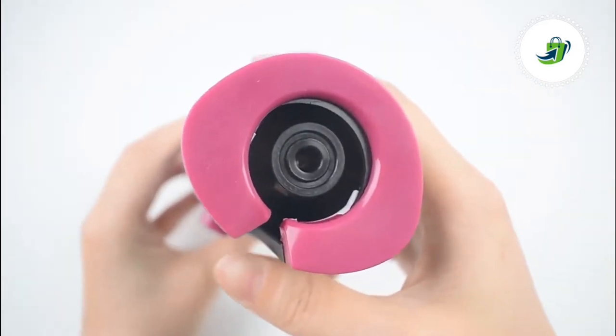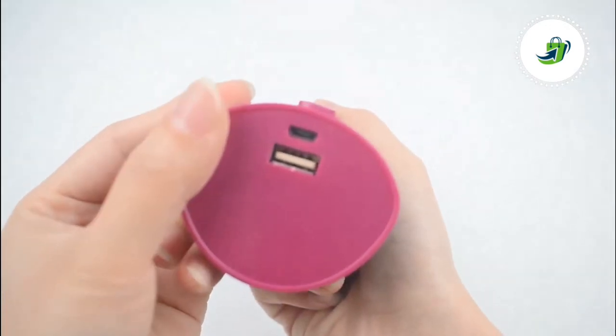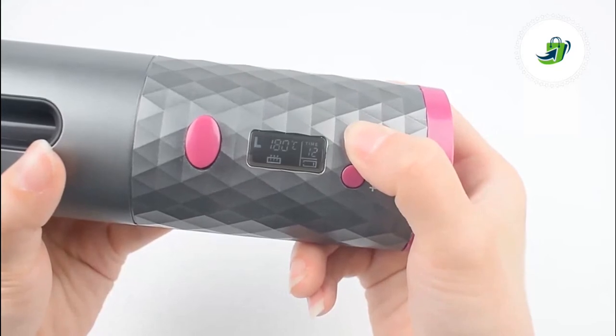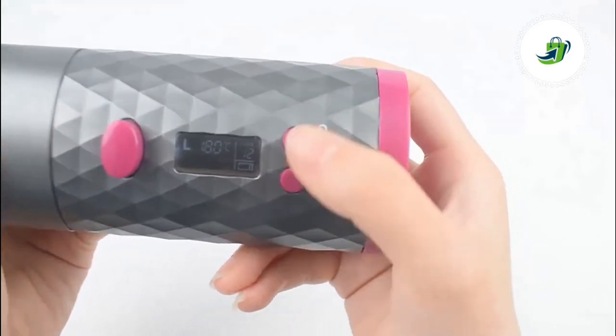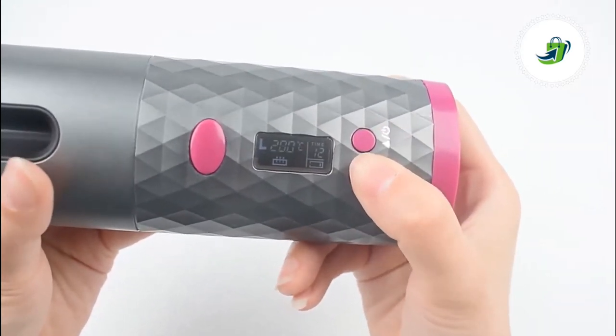Discover ways to mimic that salon blowout from the comfort of your vanity or bathroom. No cords, no annoying plugins — go cordless with a chargeable and sleek design curling tool that can replace your traditional curling iron. No more twisting and turning to get the cord out of your way or hair.